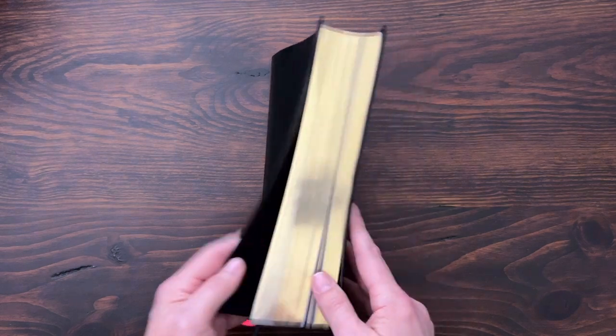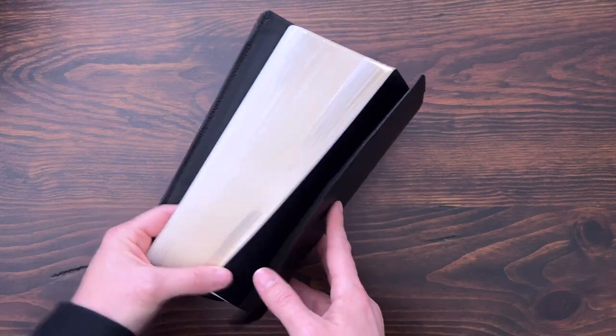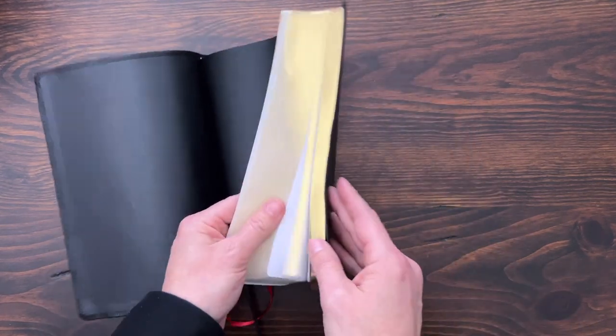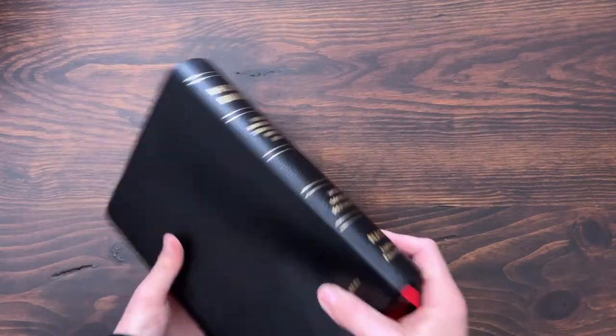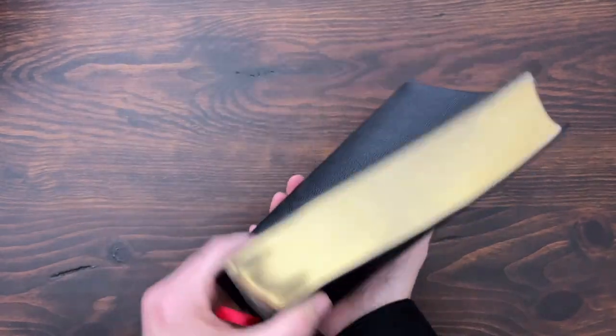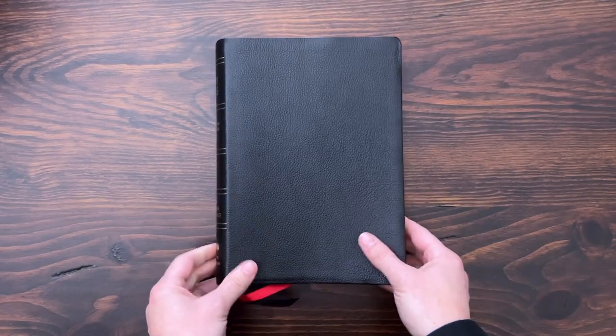It does have some gold on the page edges, though it does not have a die. On the inside, it's very, very clean with paste-down liners. Pretty straightforward and simple, but it feels great and has a good quality overall. The paper inside is probably the thing I like the most about this Bible.